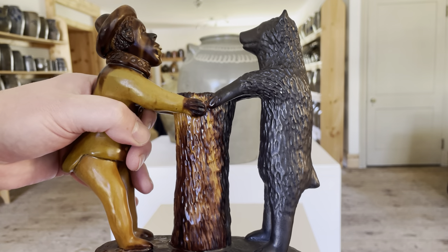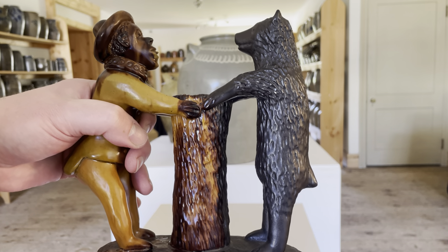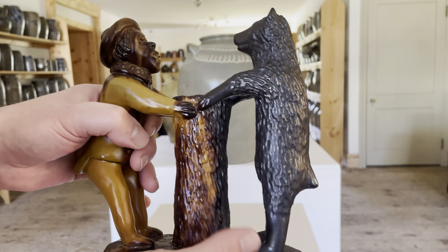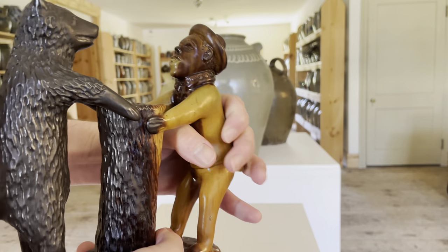This piece is documented and illustrated in Jeanette Laskansky's book on Central Pennsylvania redware, and it's firmly attributed to the Parker Pottery.